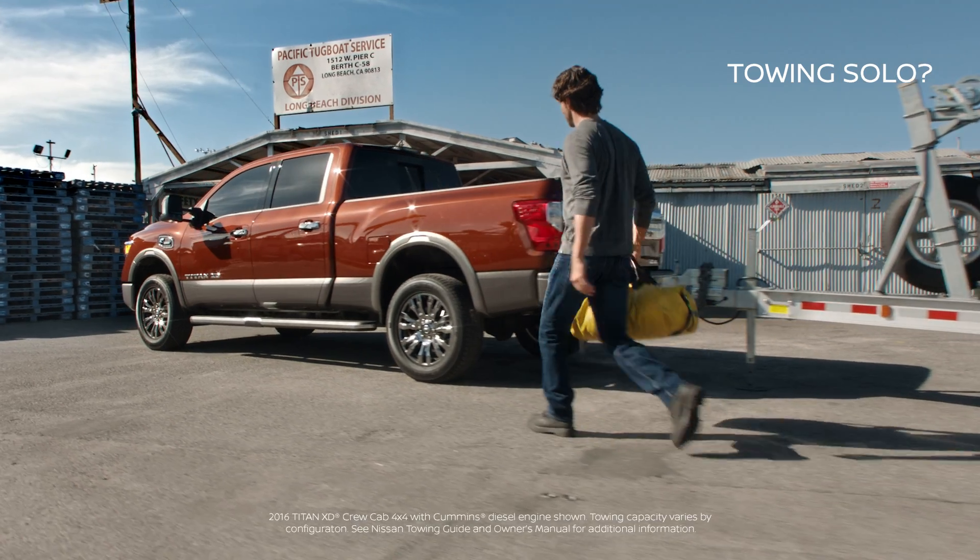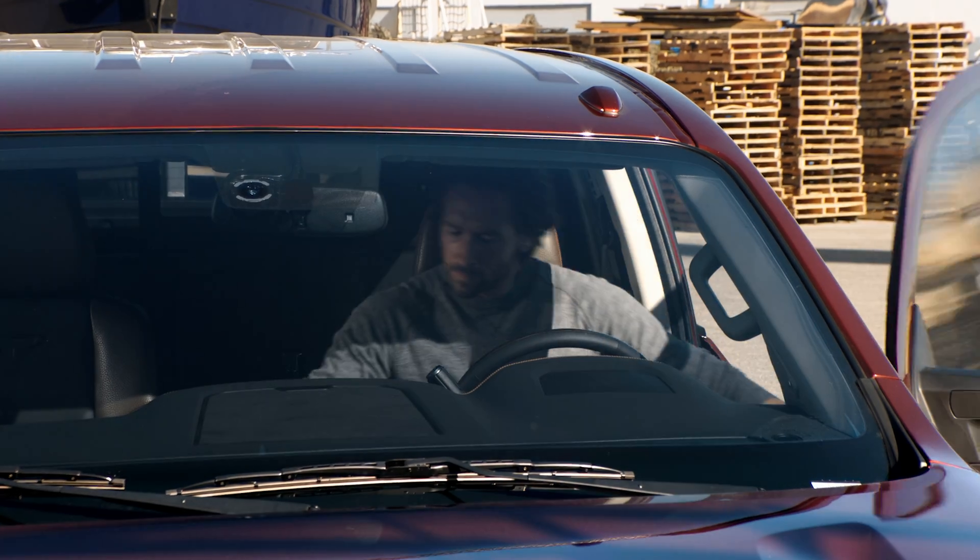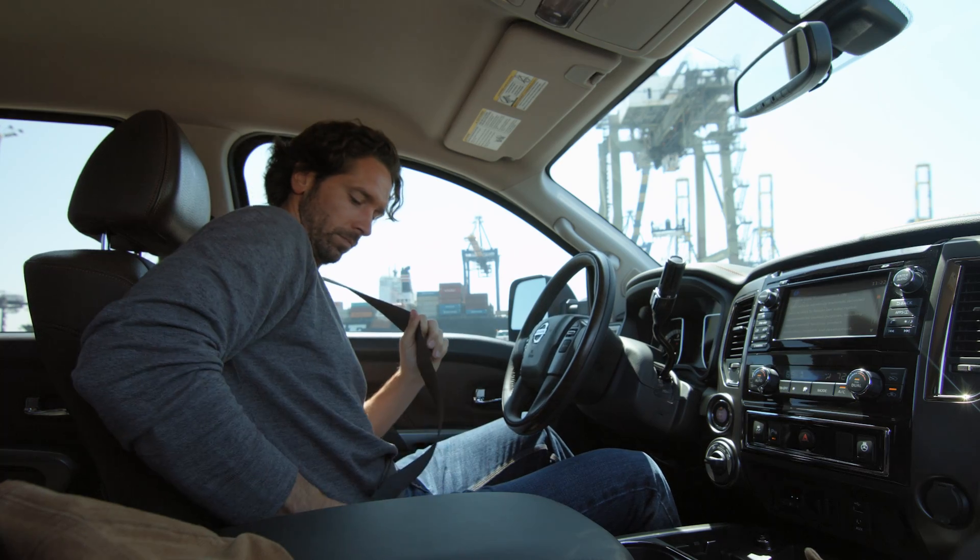When you have a two-person job to handle all on your own, it's nice to know Titan has game-changing technology to help you out.